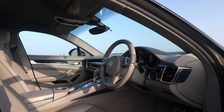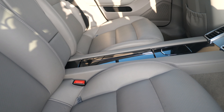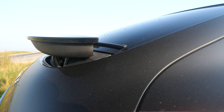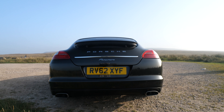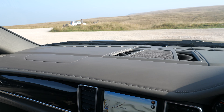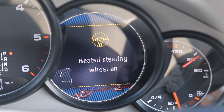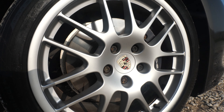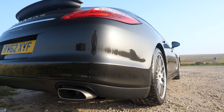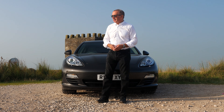The extras on this car include: metallic paint £777, privacy glass £320, adaptive air suspension £2,379, electric seats with driver memory £1,222, Bose surround sound system £825, power operated rear hatch £445, bi-xenon headlamps £765, dashboard trim package in leather £720, heated multifunction steering wheel £182, 20-inch RS Spider design alloy wheels £2,185, preparation for mobile phone with Bluetooth £445, universal audio interface £227. It has a full service history and is an absolutely beautiful car.